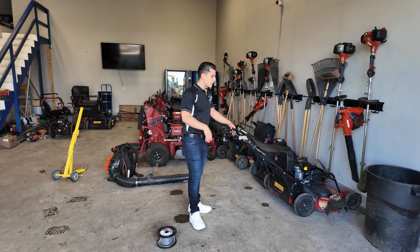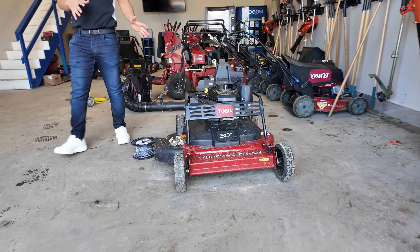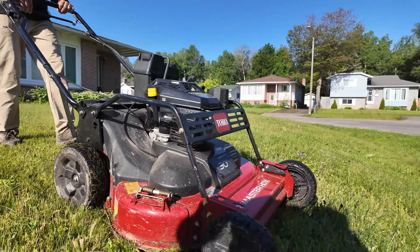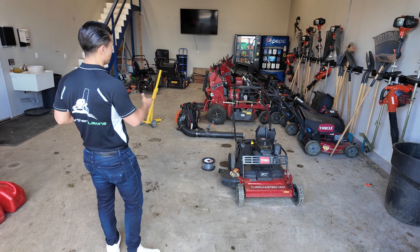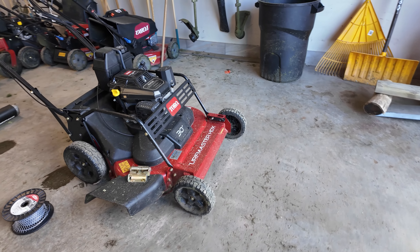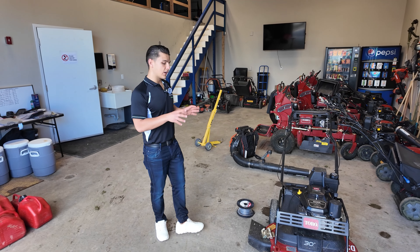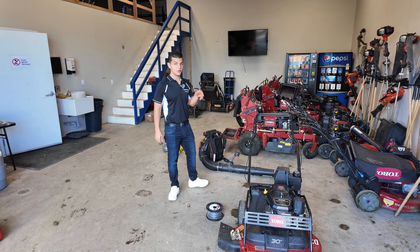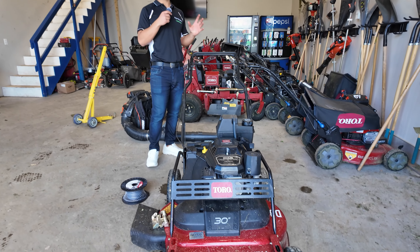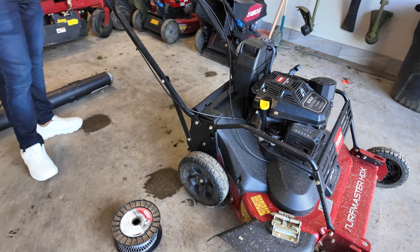We're not grabbing the 30-inch Toro Turfmaster for this setup — these run about $3,500 and are beasts, but they're quite heavy. They have their purpose in certain scenarios, especially on straight stretches. If I could go back, I'd probably have stuck with 21s, 36-inch stand-ons, and more 48-inch stand-ons. However, they have their purpose and I can see them being around long-term. My favorite setup that one crew runs is a 36-inch stand-on, 48-inch stand-on, and 21-inch push — very efficient.